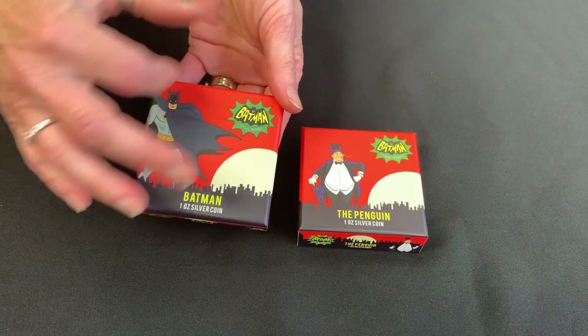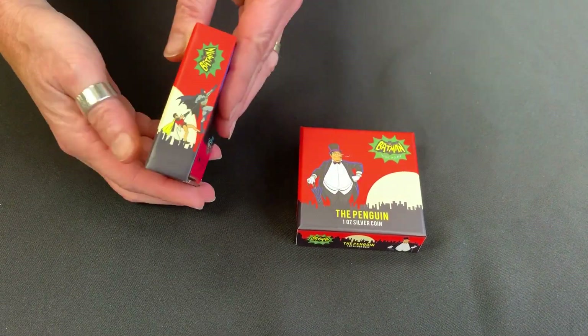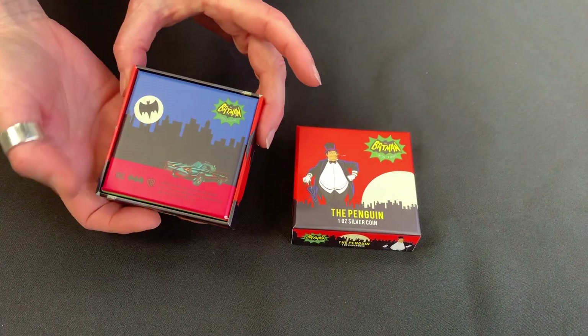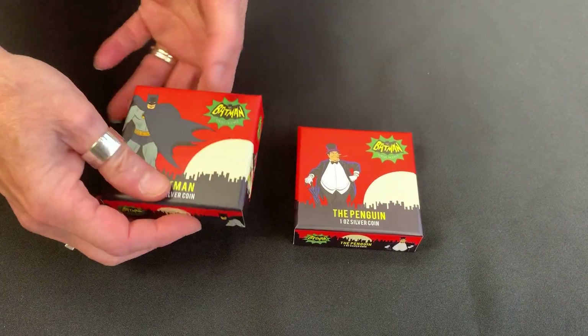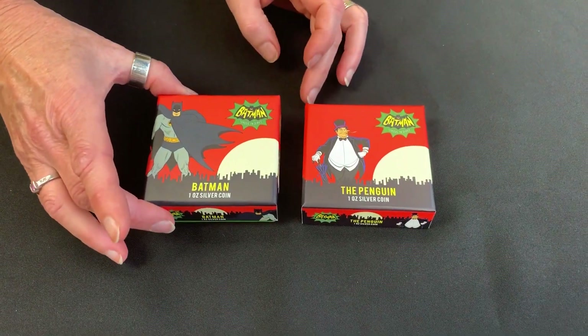You can see the boxes — beautiful packaging with cartoon art. You've got Batman and Robin climbing up the wall there. And then on the reverse, you've got Gotham City and the Batmobile and the Bat-signal in the sky. Both packaging is the same, with just the character relevant.